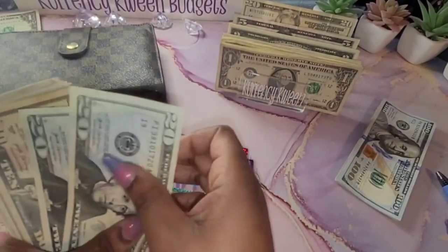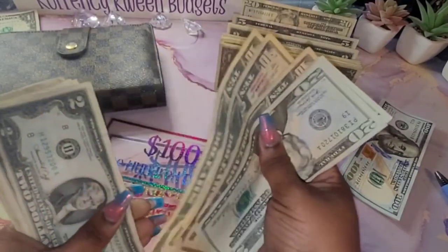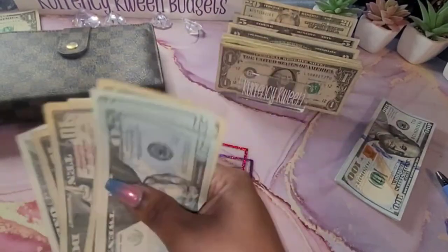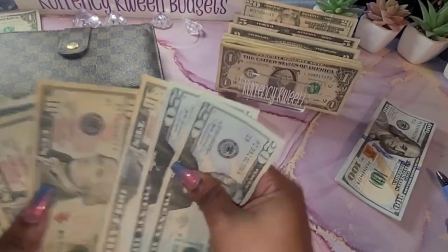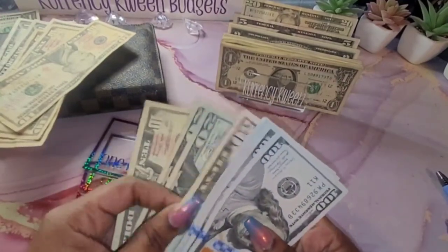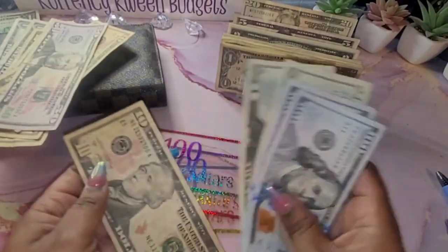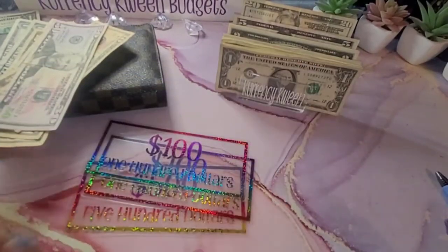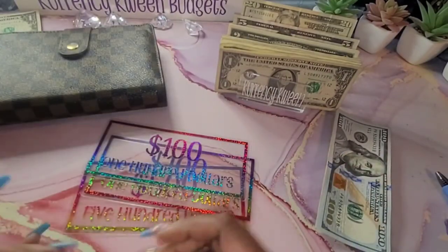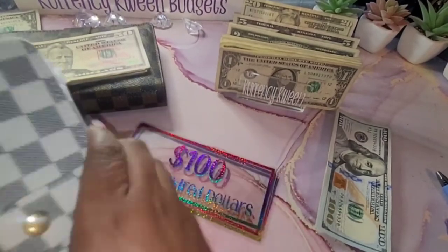And then I have $240, $250, $260, $270, $280, $282, $284, $285, $286, $287, and $288. But I am going to take this $50 and put this $50 here, and this is how we're going to do this.